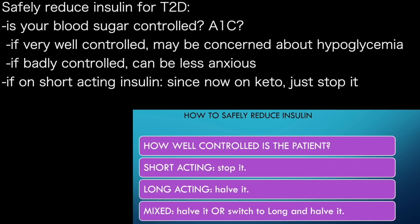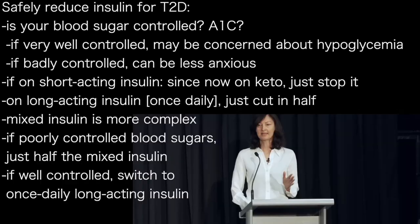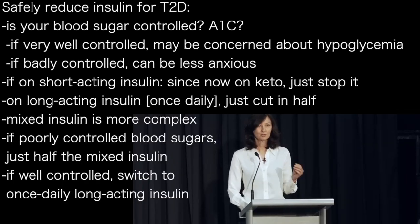With the short-acting insulins I usually just stop it, because I'm putting them on a ketogenic diet. They're not eating carbs with their meals so they don't need the NovoRapid — they don't need that rapid-acting, so I just stop it. With the long-acting insulins, the once-daily basal insulin, I usually just halve it. Those people on a rapid-acting and a long-acting are quick and easy.